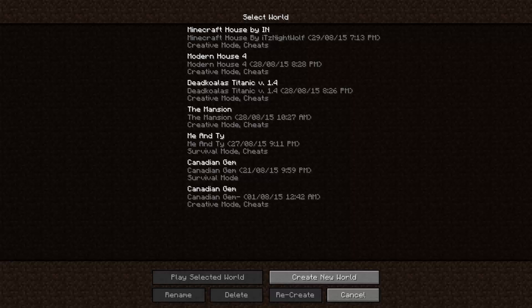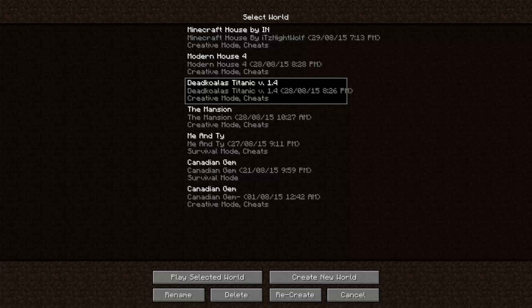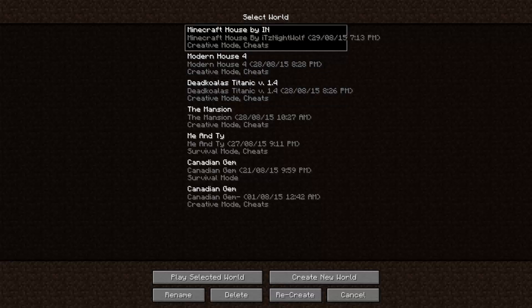Yo, what is going on guys? It's CanadianGemBet here, back for another video. Today I'm going to be doing something a little bit different. As you can see, this is my single player world and I have a lot of worlds: CanadianGem Creative, CanadianGem Survival, Manti, the mansion that Manti built, Titanic, Modern House 4, and Modern House built by It's Nightwolf, which is the one we're going to be taking a look at today. So what this series — Minecraft House Tours — is really about, is me downloading maps and touring them and showing them to you. I'm not going to do Titanic today because it's really big, and I'm not going to do Modern House 4 because it's not really that amazing, but the Minecraft House by It's Nightwolf is actually pretty cool, so I'm going to be doing that one. Let's go ahead and get right into it.